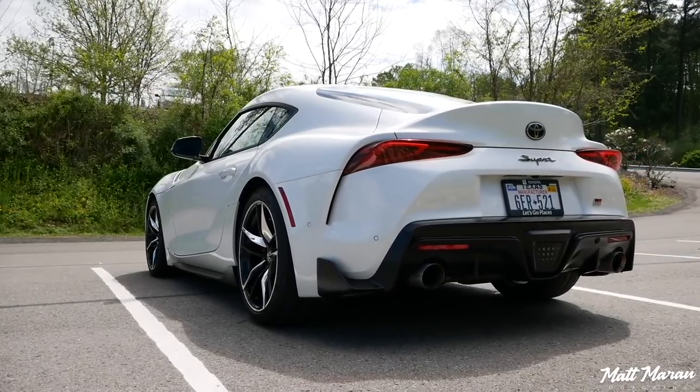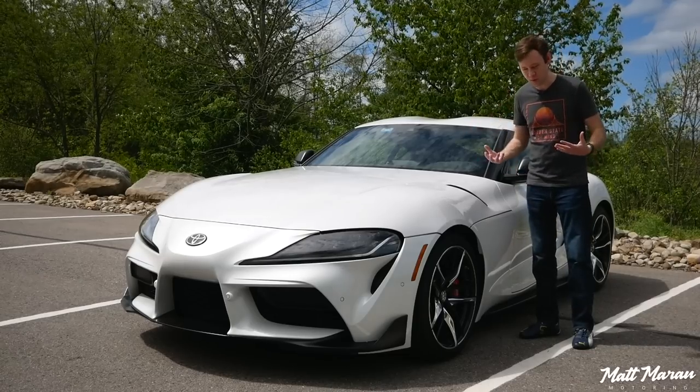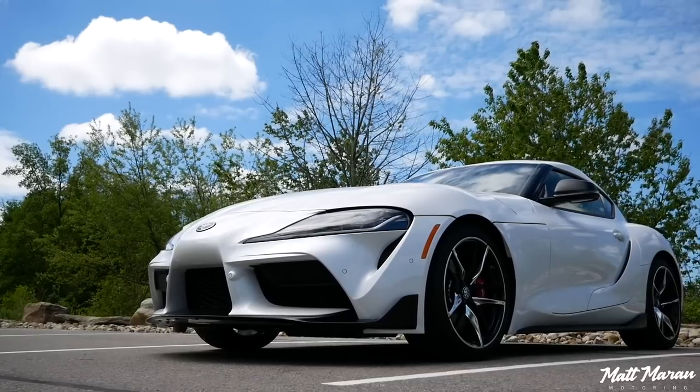So, about the 2021 — it's only been out for a year, and Toyota already came back with more horsepower. Almost 50 more horsepower, to be exact, here for the new Supra for 2021.